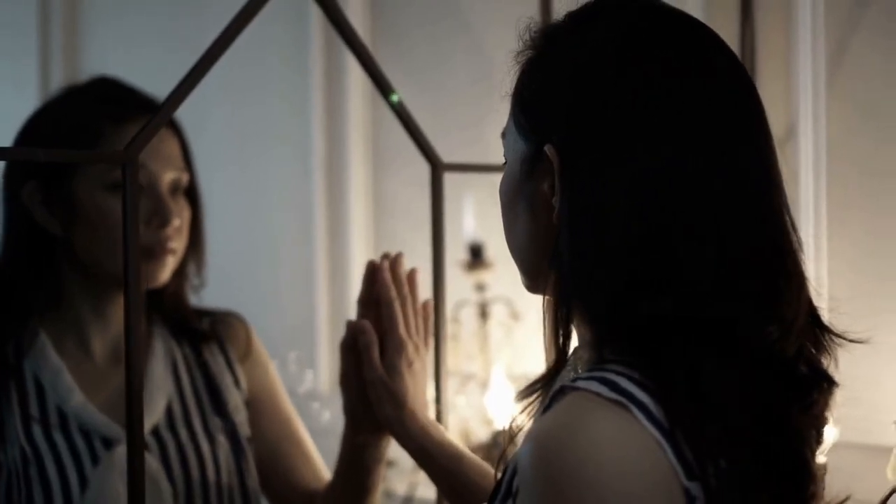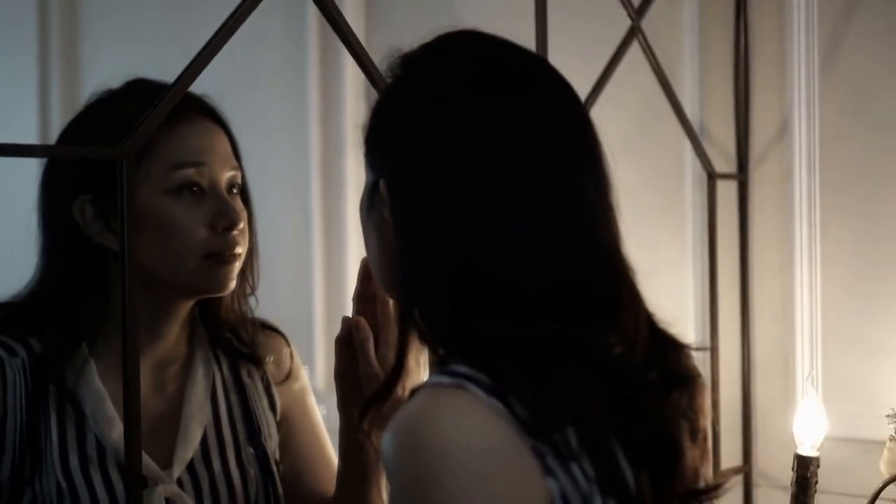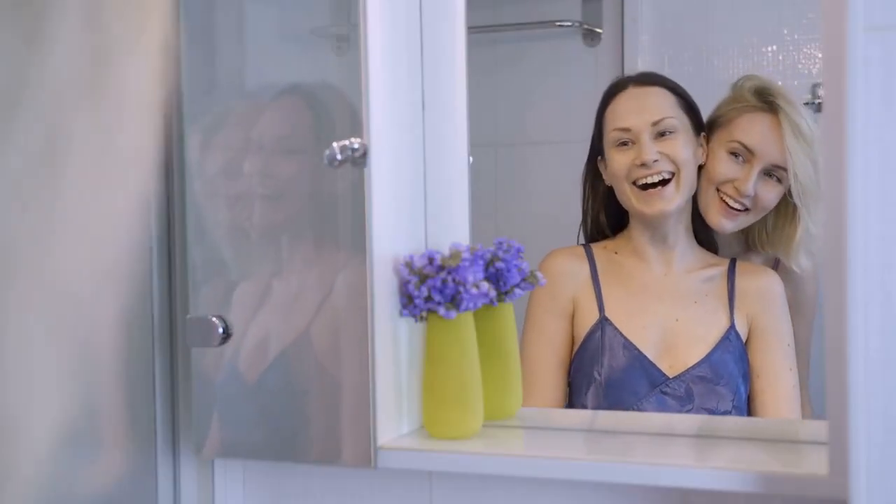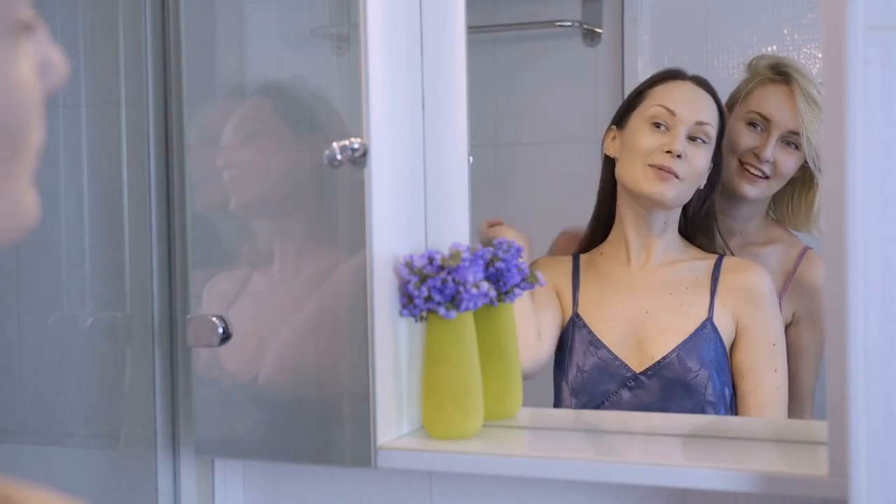Use a mirror. Parrots are visual creatures, so use a mirror to help your bird learn to talk. When your bird sees its reflection saying a word or phrase, it may try to repeat it.